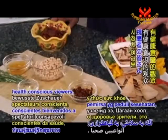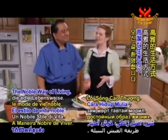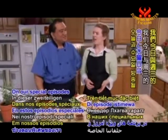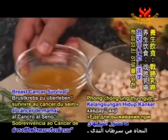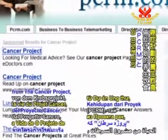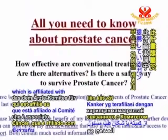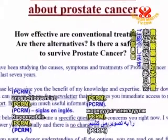Welcome, health-conscious viewers, to Vegetarianism, the Noble Way of Living. On our special episodes today and Wednesday, titled Food for Breast Cancer Survival, we are featuring Food for Life recipes from The Cancer Project, which is affiliated with the Physicians' Committee for Responsible Medicine, or PCRM.